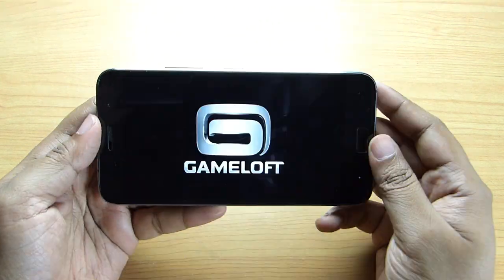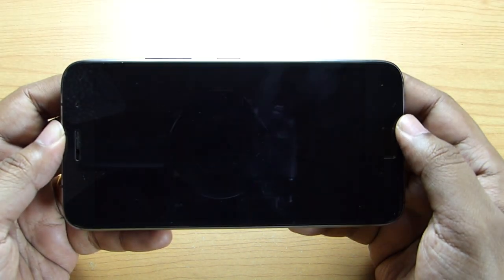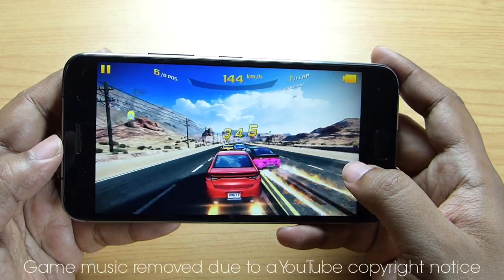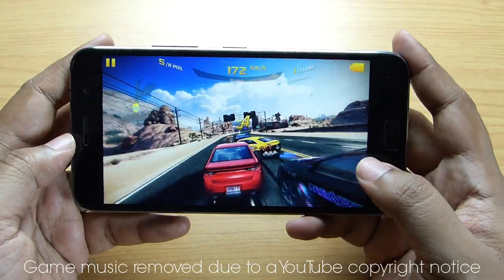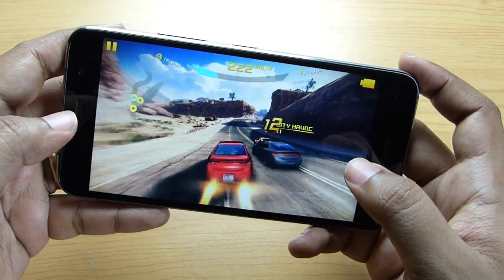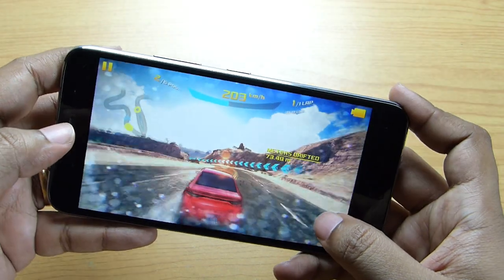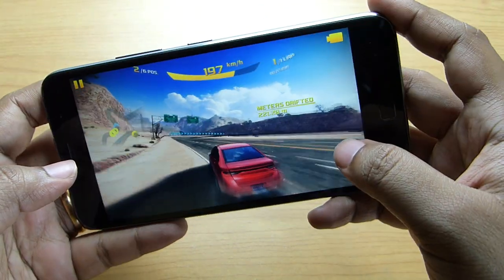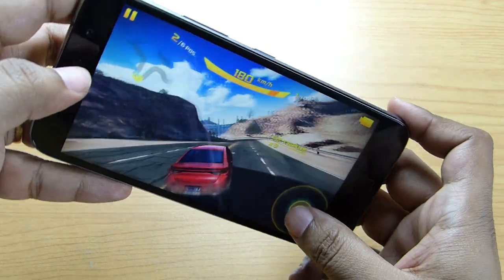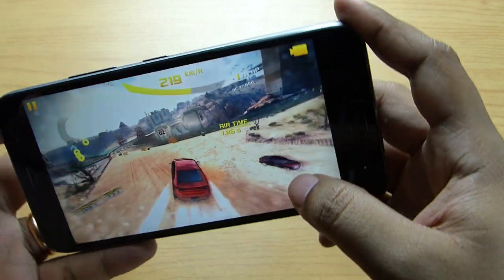Next, I will try the very popular Asphalt 8. As you can see, the graphics is looking extremely bright and smooth on this high-resolution display. I have set the highest graphics settings for this game and I don't think there is any issue while playing Asphalt 8 on this ZUK Z1. It's definitely a very powerful gaming machine, though all the other mid-range devices could also handle the game.